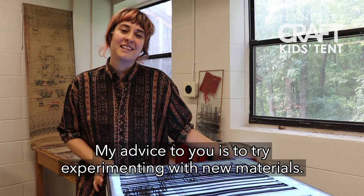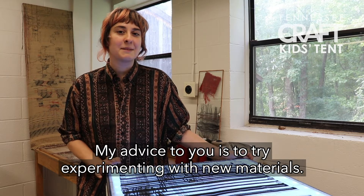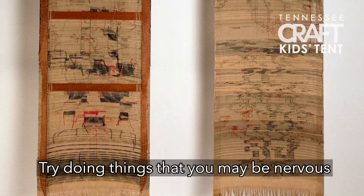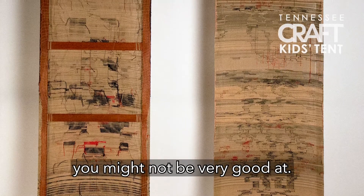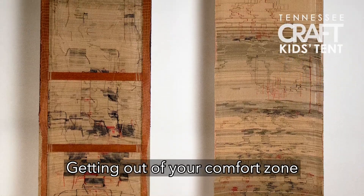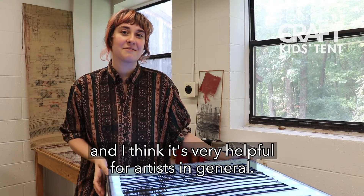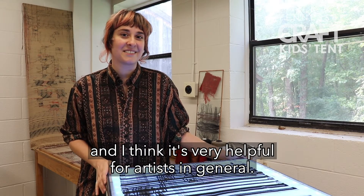My advice to you is to try experimenting with new materials. Try doing things that you may be nervous you might not be very good at. Getting out of your comfort zone has been very helpful for me and I think it's very helpful for artists in general.